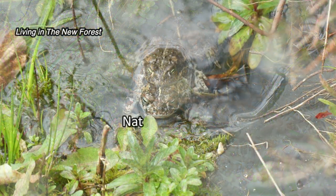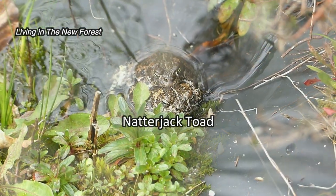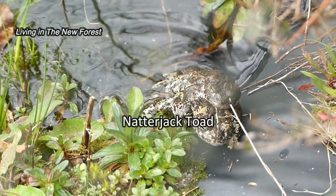Here's a pair of natterjack toads. These are quite rare now and these two are part of a breeding programme, as we can see.